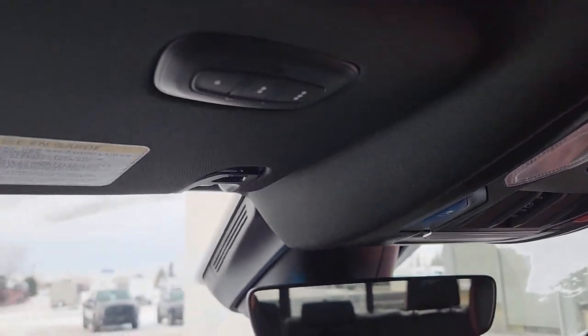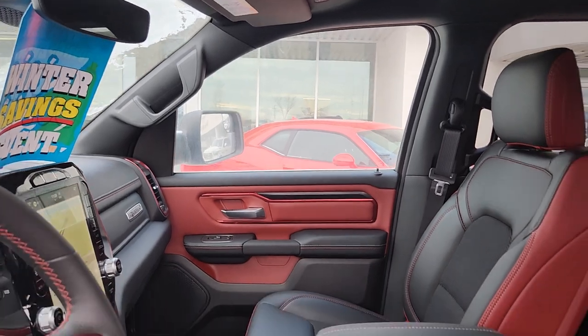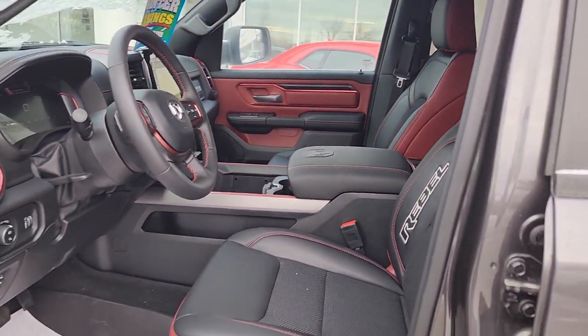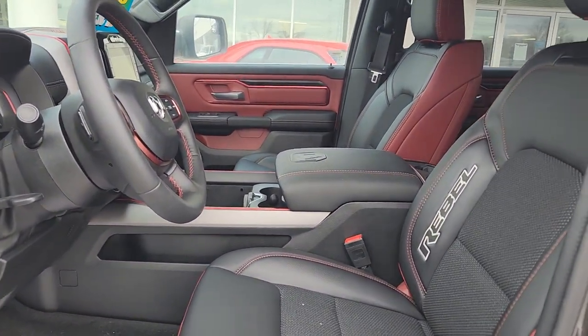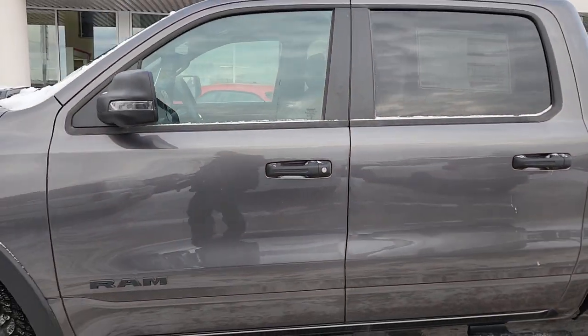All of our dome controls, and of course there is a universal garage door opener. So this is the 2023 — look at that stitching — the 2023 Ram 1500 Rebel.